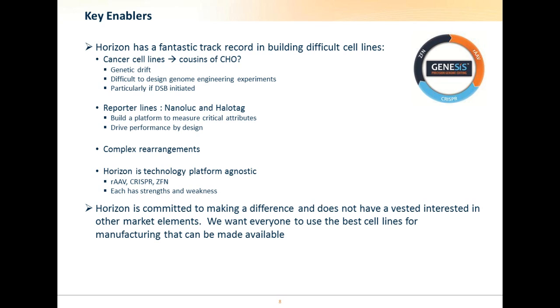We would like to build platforms which enable rapid measurement of critical quality attributes, which will facilitate quality by design. One of the approaches for this is to use our expertise in reporter lines. For example, we have experience with NanoLuc and HaloTag, but we are by no means limited to these systems, which will allow us to produce a whole body of different ways of measuring the output from the CHO cell and to tailor the CHOs accordingly.